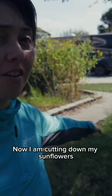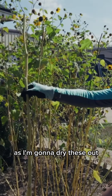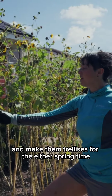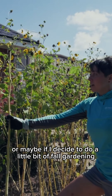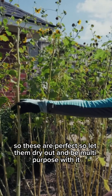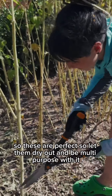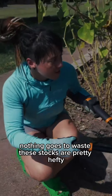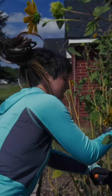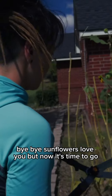I am cutting down my sunflowers. I'm gonna dry these out and make them trellises for either springtime or maybe if I decide to do a little bit of fall gardening, so these are perfect. I'll let them dry out and be multi-purpose with it — nothing goes to waste. These stalks are pretty hefty, they're gonna be great trellises. Bye-bye sunflowers, we love you but now it's time to go.